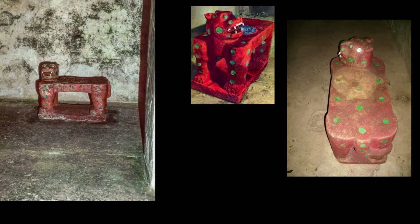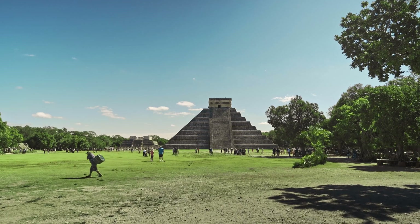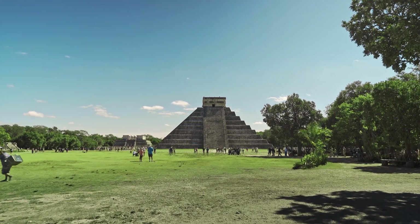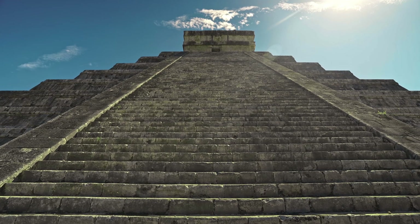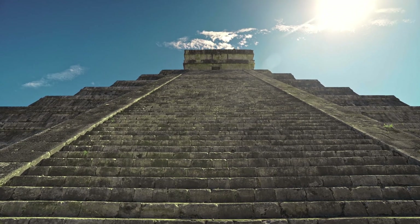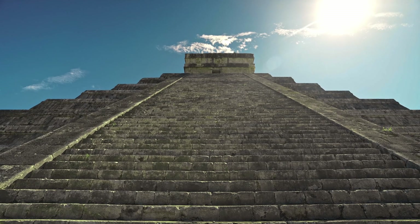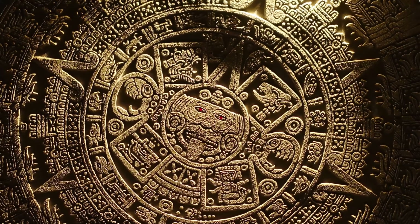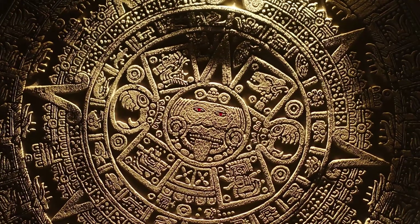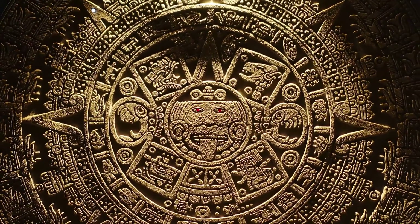The jaguar throne's jade inlays have dulled from decades of touching. The Maya built these chambers to last forever, sealed and protected — modern exploration, no matter how careful, inevitably causes damage. But here's the tension: if we don't explore, we'll never know what's inside. And if the chambers contain organic material — codices, wooden artifacts, textiles — they may already be degrading. The longer we wait, the more we risk losing forever.